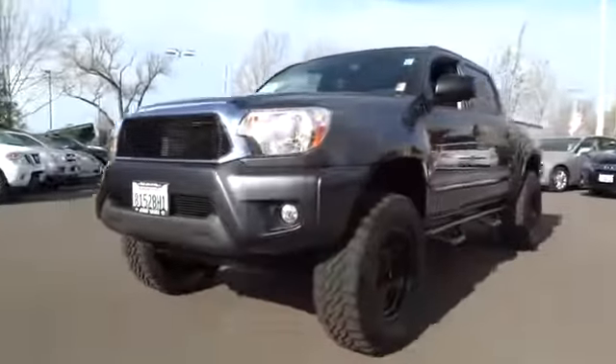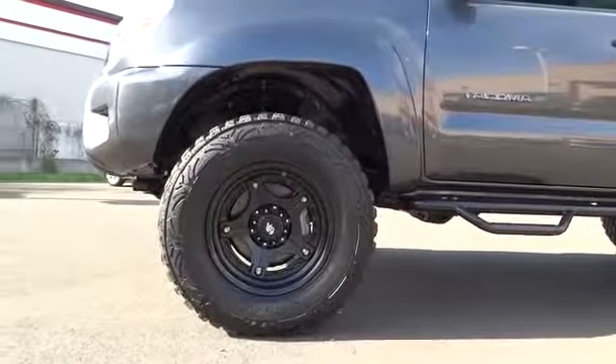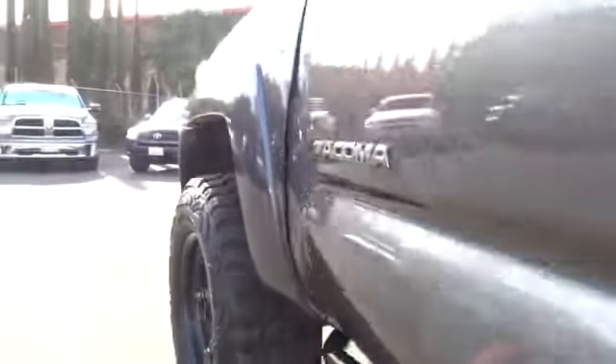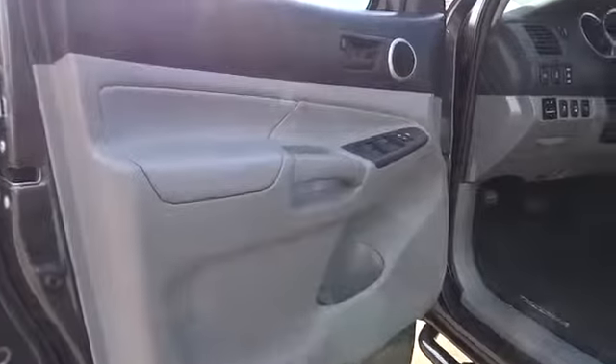Power windows, MP3 player, power door locks, CD player, bucket seats, child safety locks, passenger airbag on-off switch, daytime running lights, auxiliary audio input, rear head airbag, brake assist, power outlet.